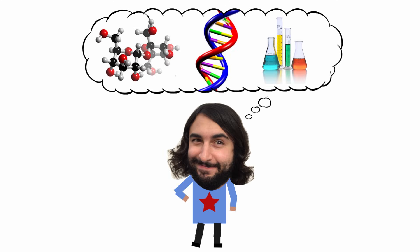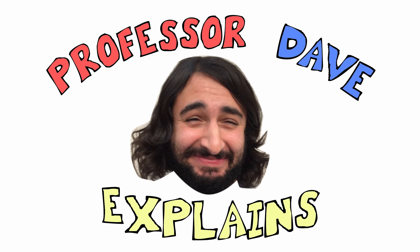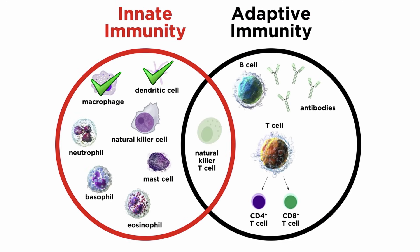He knows a lot about the science stuff, Professor Dave Explains. With macrophages and dendritic cells covered, let's move on to neutrophils.